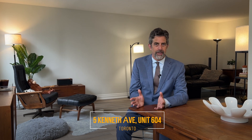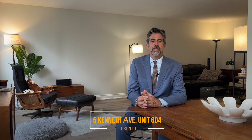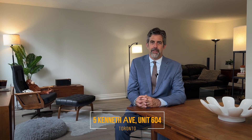What more do you want? In Toronto, this is an excellent value. If you'd like more information or you'd like to arrange to see the unit, please contact me, Eric Matei from MateiRealty.ca. Thank you, have a great day.